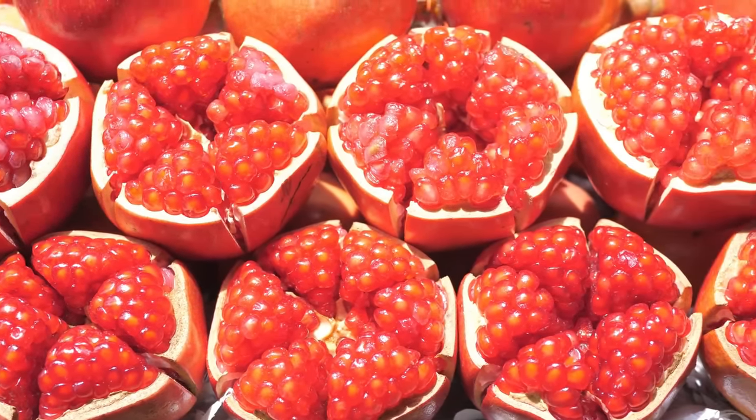Just avoid coconut water that's had sugar added. And if you ever have the opportunity, try drinking a fresh green coconut straight from the shell. Number 4: beetroot juice. Beetroot juice is densely packed with vitamins, minerals, and unique plant compounds that improve blood sugar balance.